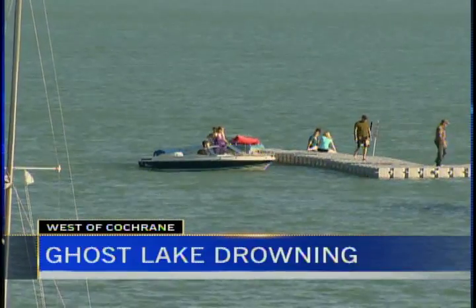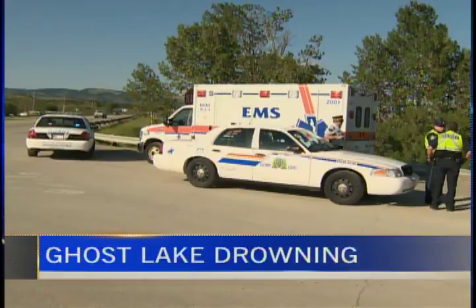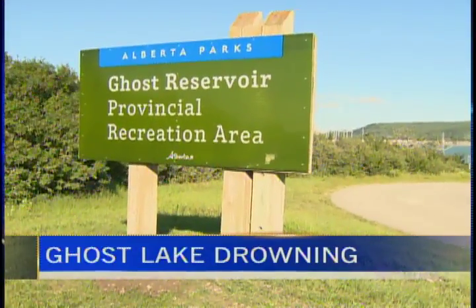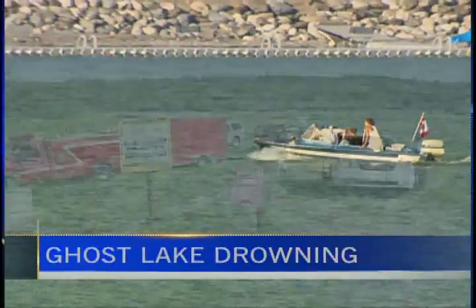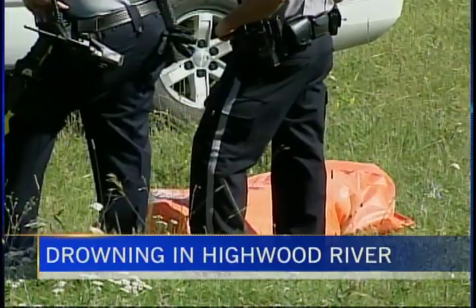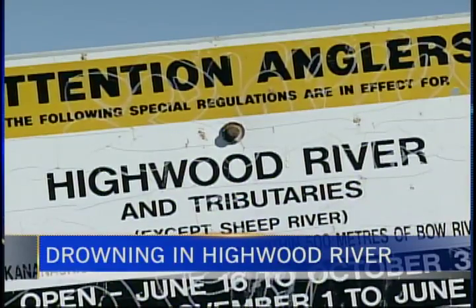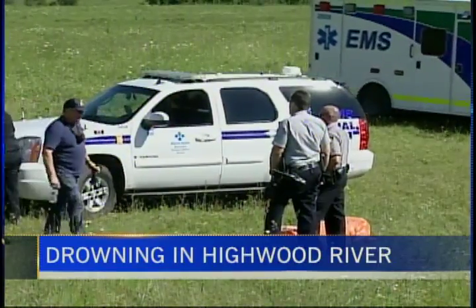It was a deadly weekend on Alberta's waterways — two people are dead following two separate accidents. One accident happened just after 5 o'clock yesterday afternoon. Five young people were jumping from the Ghost Lake Bridge near Cochrane. One man in his early 20s leapt in but didn't resurface. STARS was called out along with RCMP and rescue divers, but a recreational diver jumped into action and pulled the man's body to shore. STARS was also dispatched to the Highwood River near Longview to help a group of rafters. A boat went over a waterfall, dumping five rafters into the water. Four managed to get out, but the fifth — a 35-year-old Calgary man — didn't. He was found floating face down in a stream nearby. He was wearing a life jacket and a helmet at the time.